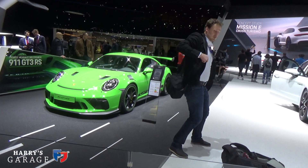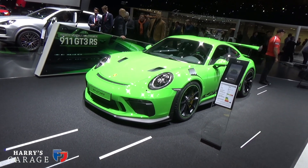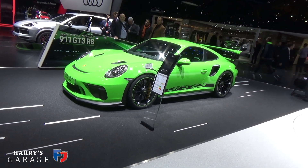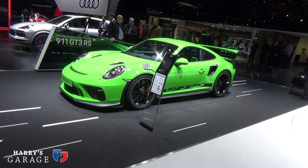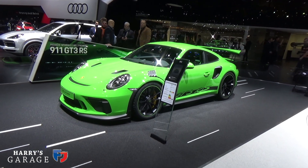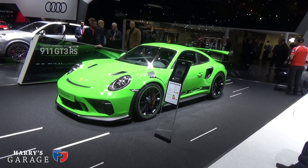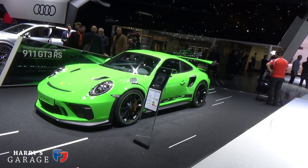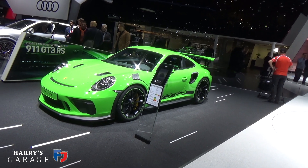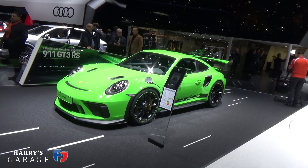Turning to the brightly lit Porsche stand, new for this year is the GT3 RS. This is the final version, they tell us, of the normally aspirated 4-litre GT3. The 992 car rocks up next year, which is all turbo and hybrid — so this is the last normally aspirated one. 520 metric horsepower. Presumably all sold out. We're going to have to wait until spring to see what this drives like. It will be a collector's item, being the last of the line.